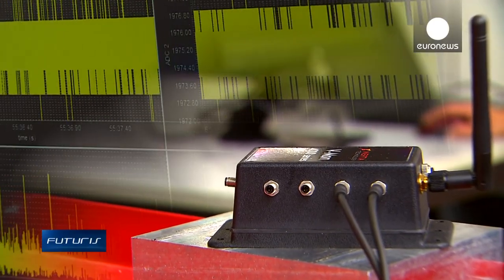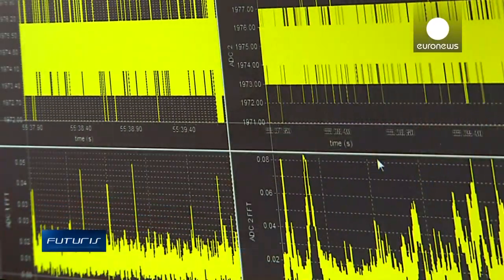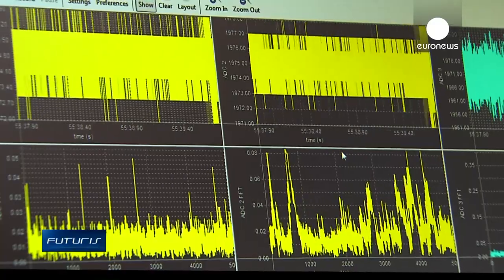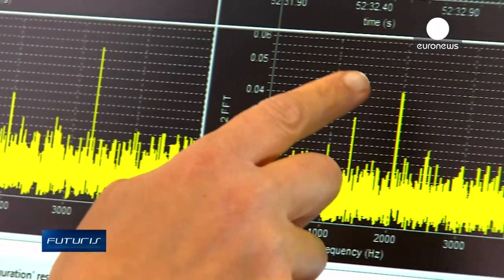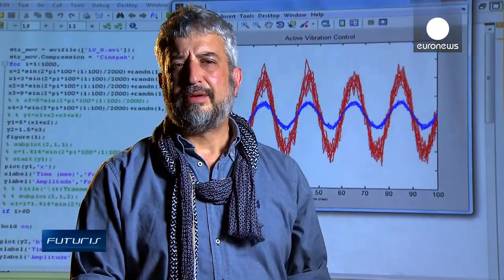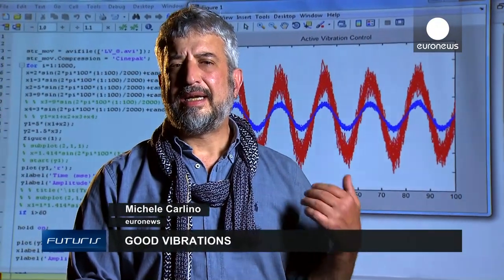A ball bearing that is about to break generates a peak vibration. This means the fault is detected before the machine breaks down, due to vibration sensors which use kinetic energy, meaning they're self-powered. The graph representing the analysis of the vibrations can be read just like an electrocardiogram.